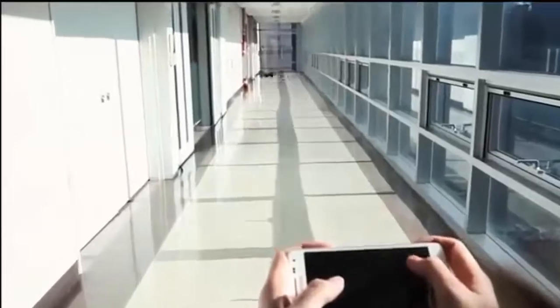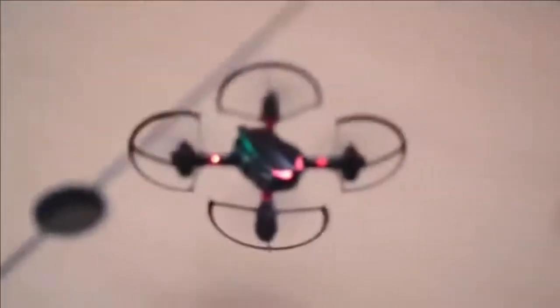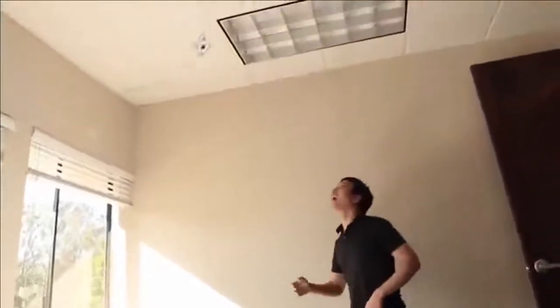Codrone is the drone that can be programmed to do anything you want. It's part code and part drone. If you've ever wanted to learn how to code, there's never been a better time to start. Because with Codrone, your code can fly and come alive.